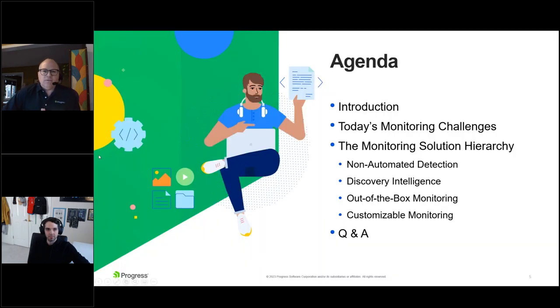On behalf of Jason and myself, I'd like to welcome everybody. Here is a quick snapshot of our agenda. We'll open with a discussion around the monitoring challenges that organizations are facing today, then dig deeper into the various types of monitoring. These move along a scale from simple to complex. We'll also run a couple of polls throughout to help us understand what the audience is experiencing in their organizations, and cater some of our conversation around the results.